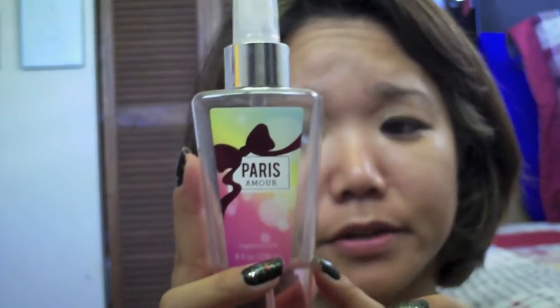For the products I've made progress on: my Bath and Body Works fragrance mist in Paris Amore — it used to be up to here and now I'm down to there, which is really good progress.